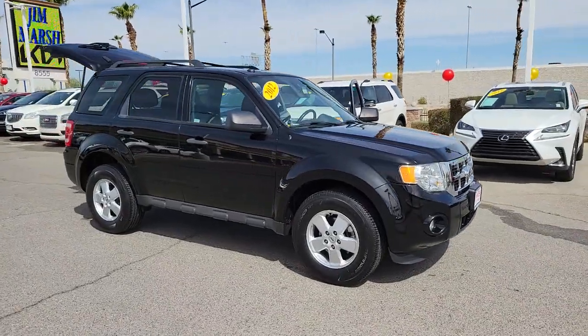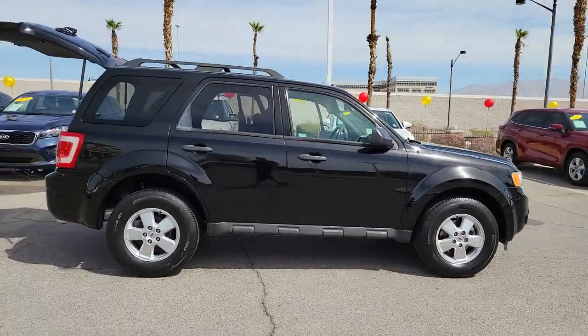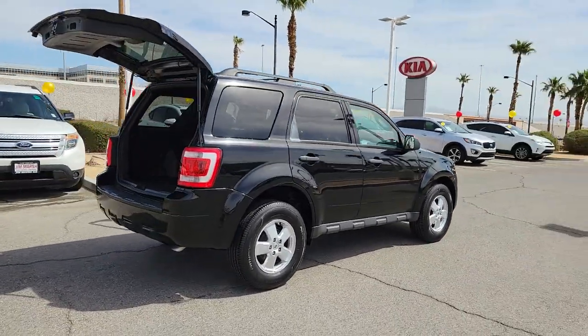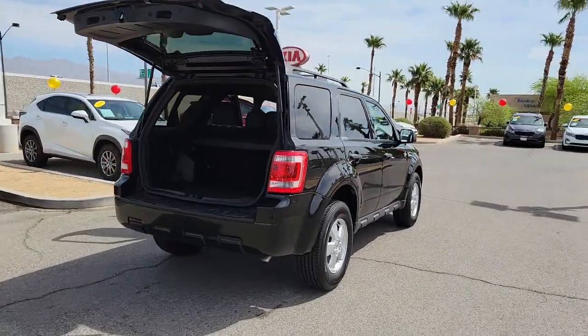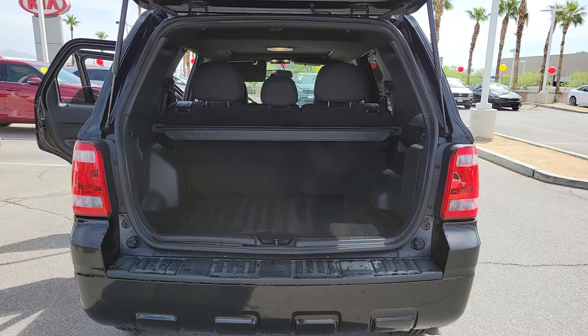Go home happy with the 2012 Ford Escape. With less than 150,000 miles on the odometer, this vehicle stands out from the rest. Get all the tools you need to make adventures comfortable and stress-free with this capable, comfortable Escape.